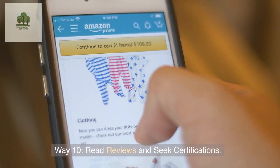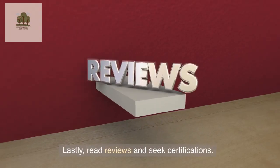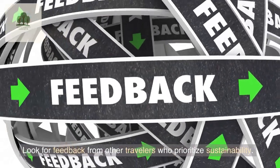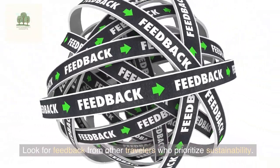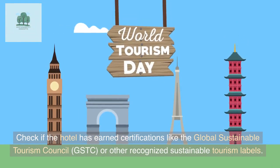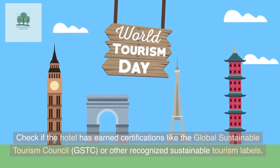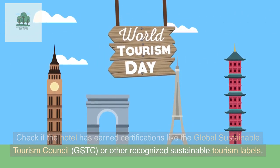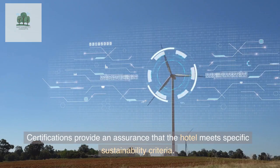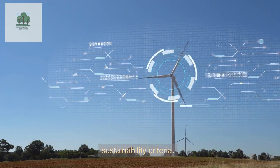Way 10: Read Reviews and Seek Certifications. Look for feedback from other travelers who prioritize sustainability. Check if the hotel has earned certifications like the Global Sustainable Tourism Council (GSTC) or other recognized sustainable tourism labels. Certifications provide an assurance that the hotel meets specific sustainability criteria.